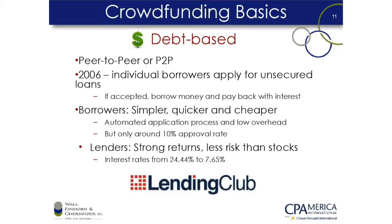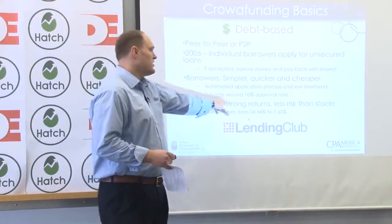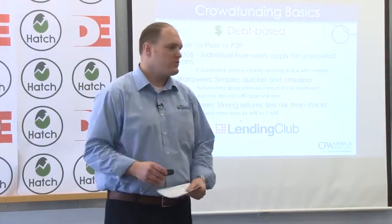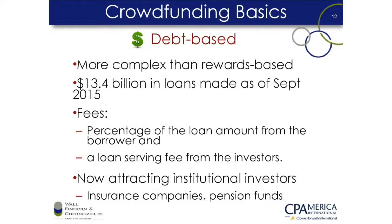The next type is debt-based crowdfunding, which is basically a loan. A lot of times it's hard to walk down the street and get a loan at a bank, but if you've got good financial statements and a good idea, you can get loans from some of these crowdfunding platforms. They are attractive to lenders because they pay high interest rates, and for borrowers it's simpler and cheaper, but only about 10% get an approval rate. The industry is growing because insurance companies and pension funds see this as a good investment.